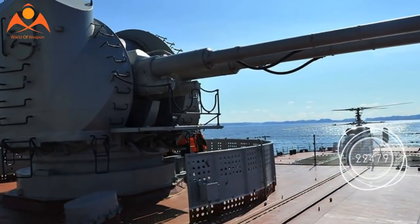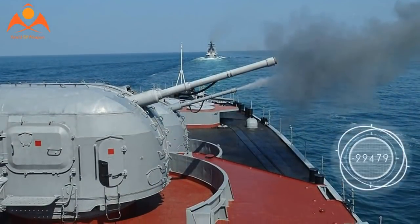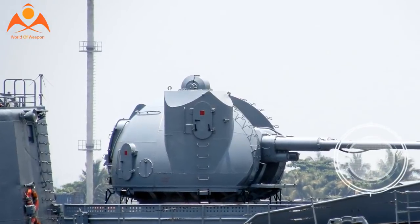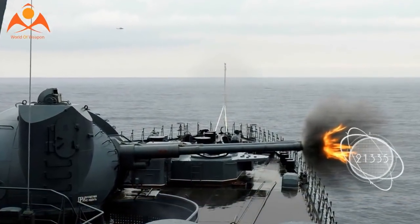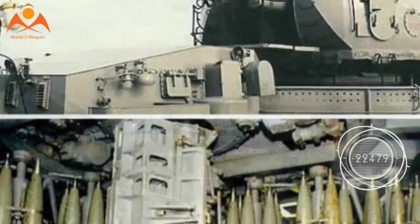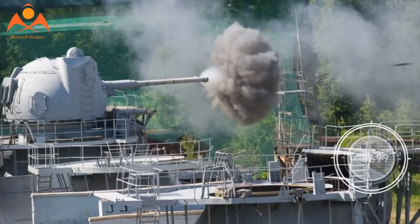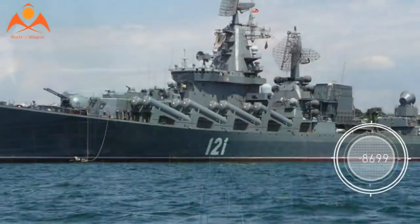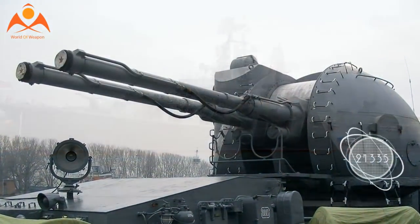For comparison, the 127-millimeter Mark 45 Mod II gun on American destroyers weighs only 54 tons for the complete system; however, it is a single-gun mount with only 20 rounds loaded in the turret magazine. The AK-130 operates with radar direction and has a ballistic computer integrated with a laser rangefinder. Some shells it fires are equipped with remote and radar fuses, allowing them to effectively engage aircraft.